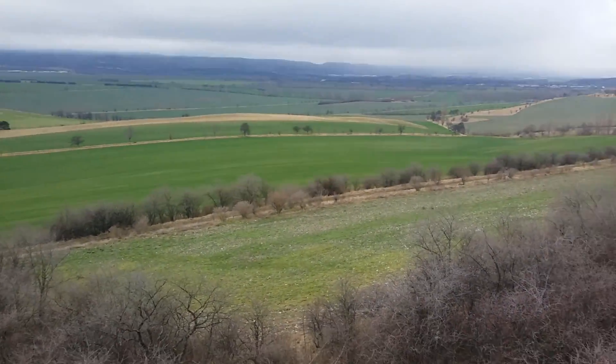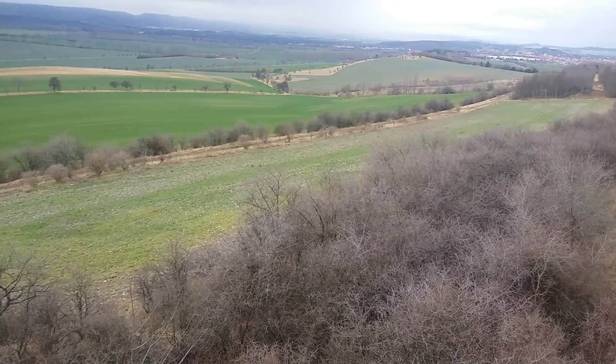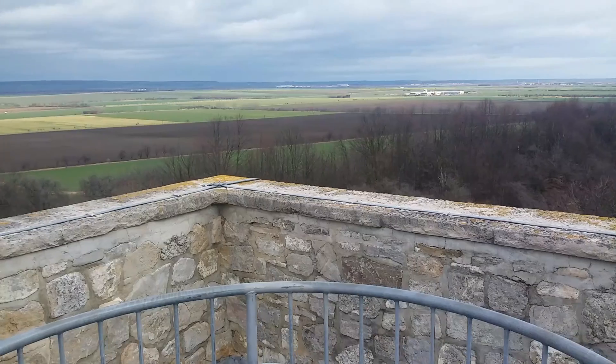I think somewhere there is another watchtower. There you go — the Watchtower in Quedlinburg.